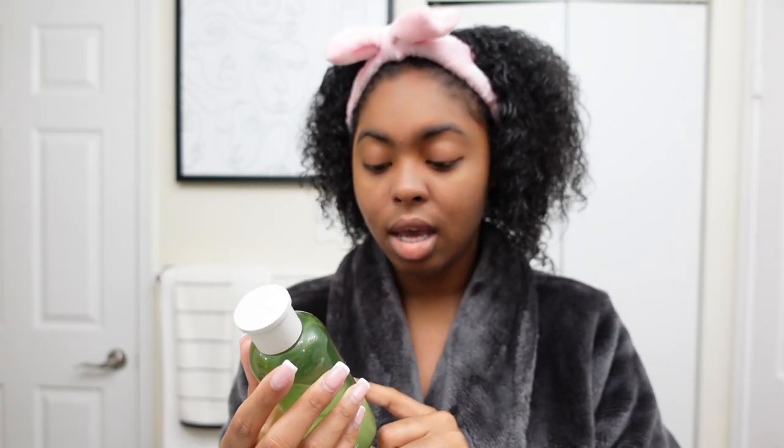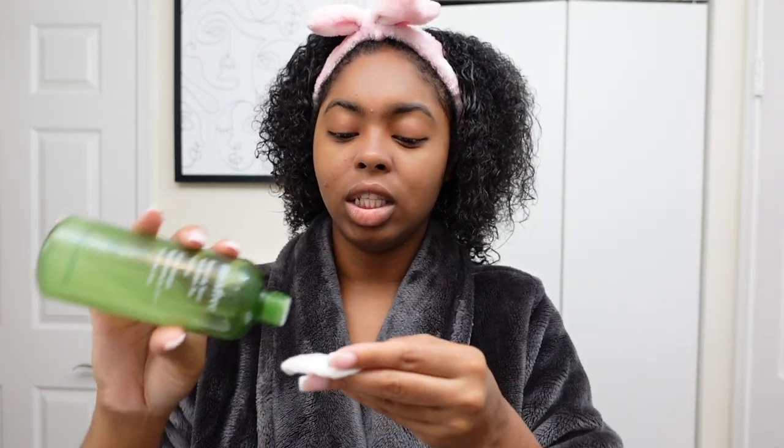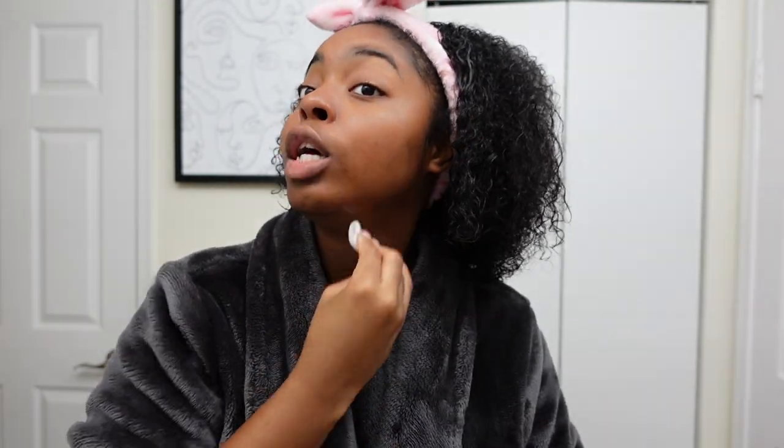Now we're going to jump into our serums, moisturizers, and toners — toner comes first. I've been using the Innisfree Balancing Toner with green tea. I'm more than halfway through the bottle. The cooling sensation the green tea provides is all I need. I do think it helped get rid of some texture I had prior to my trip, and I've definitely seen improvement in my skin tone — it balanced out the redness I used to have throughout my cheeks. And this has helped so freaking much.